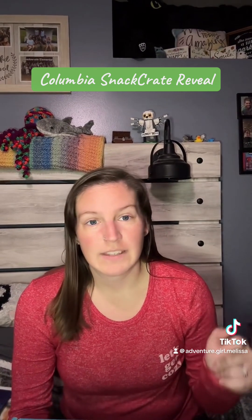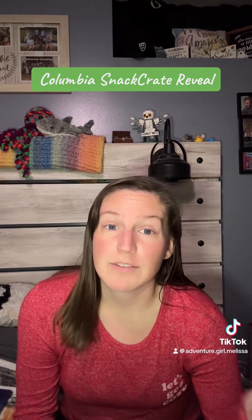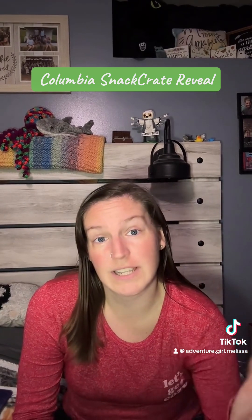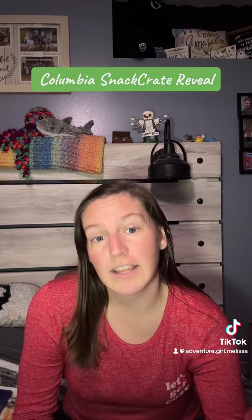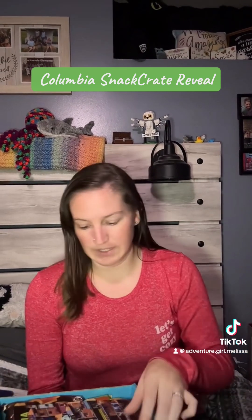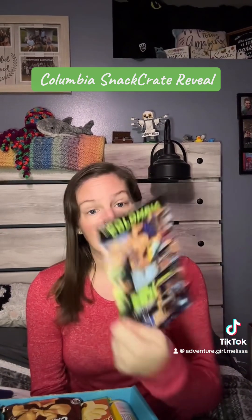Hey everyone, I'm back with another snack crate reveal. This one's a little bit later than I was expecting, but this month is my birthday month so it's been very busy. My plan originally was to do this live on my birthday — that did not happen — so here we are with another snack crate. Let's see what snacks we're going to have: Columbia!